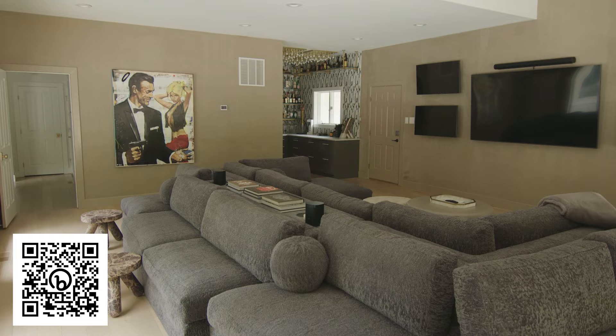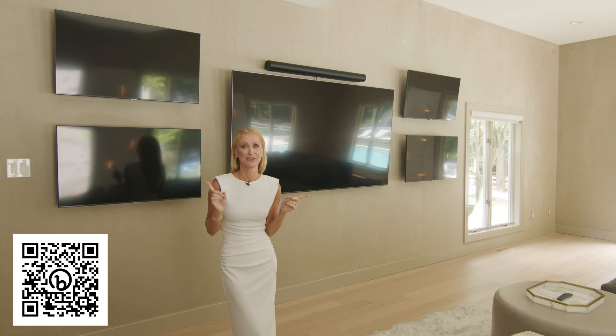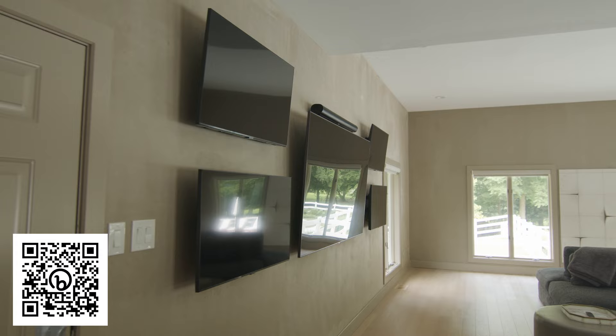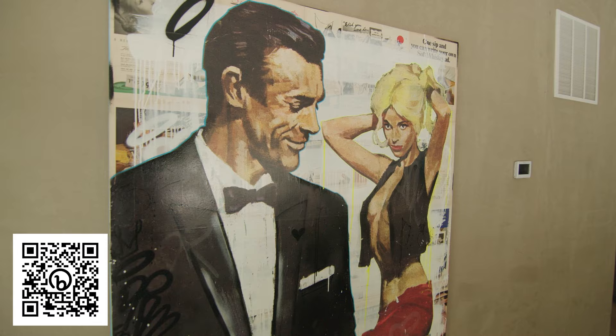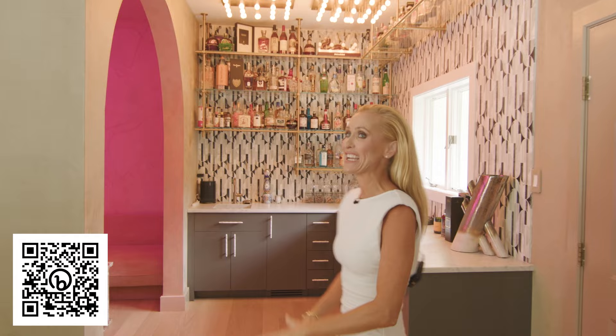Don't tell my husband, but this was probably the only thing he had any say on in our house renovation — he had to have five TVs. He loves sports, watches every game and every sport. And I had an art piece commissioned for his birthday, created by Layer Cake. My husband's favorite is James Bond, so the artist created this piece knowing that, and I think it plays off of who Chris and I are.